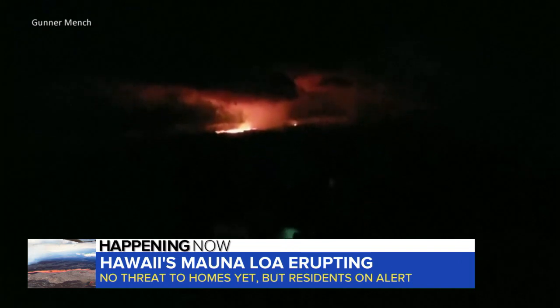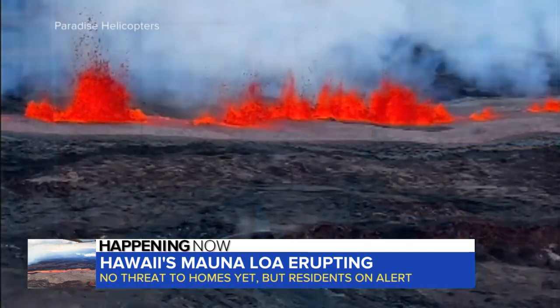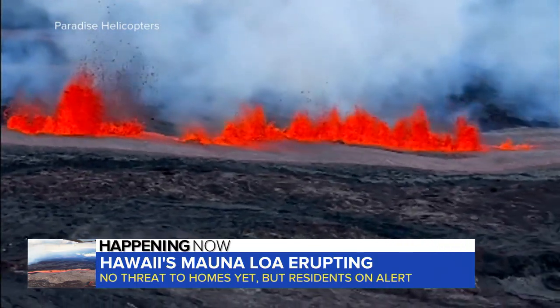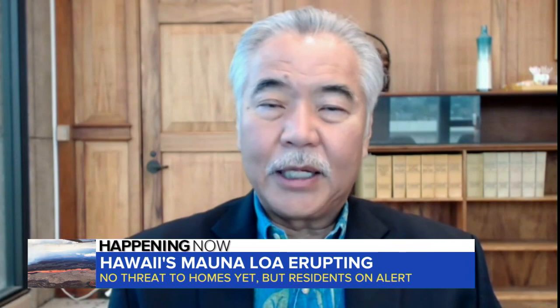We were way overdue for a Mauna Loa eruption, and so we had prepared. There's no way to tell how long the volcano will erupt. The governor is warning residents to be prepared for lava flow in the near future, asking all residents to review volcano preparedness plans — it will definitely be weeks before it would be moving into any populated areas.